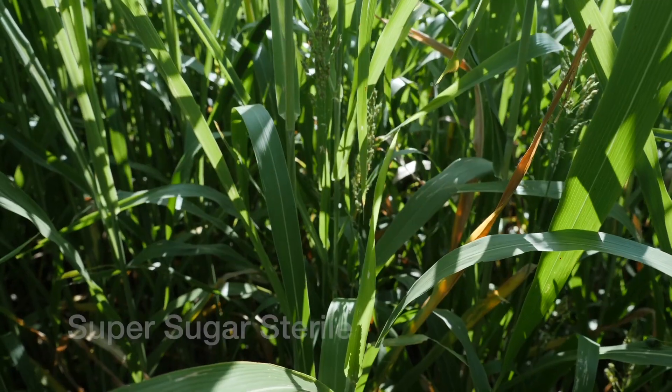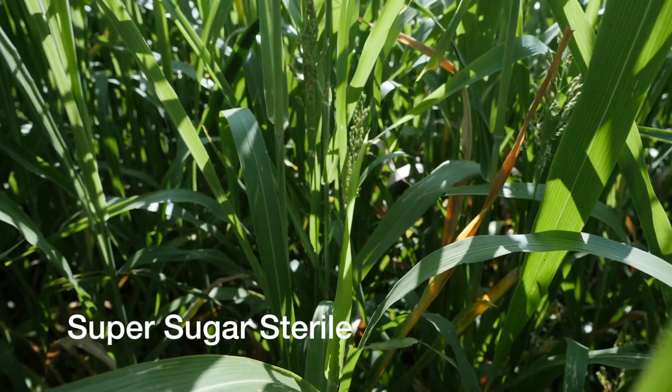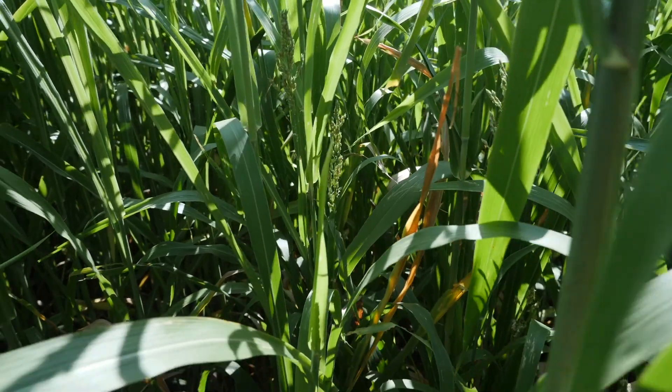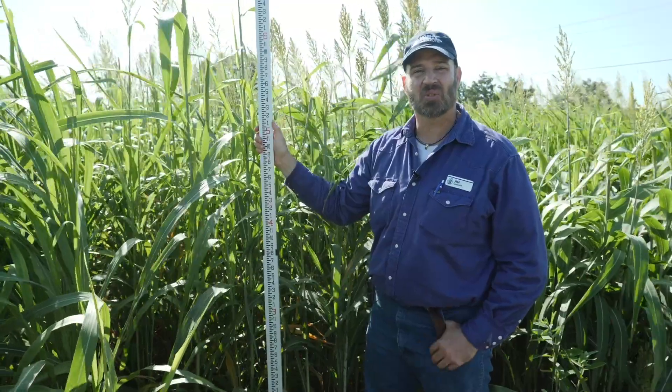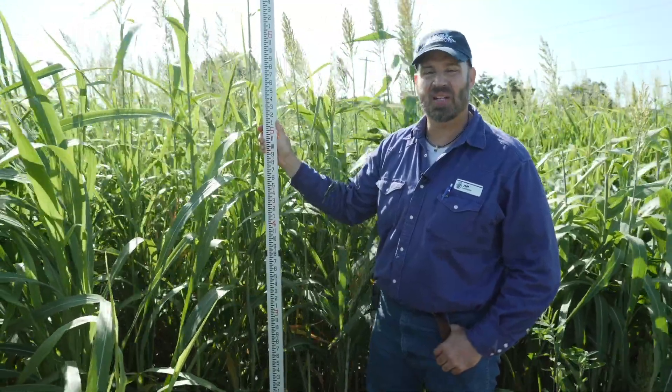This plot is Super Sugar Sterile. Super Sugar Sterile will not make viable seed if it's planted in isolation. However, if it receives pollen from other sorghums, it will go ahead and make viable seed.